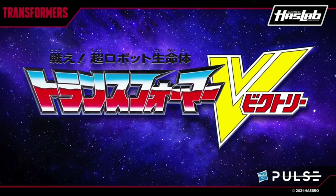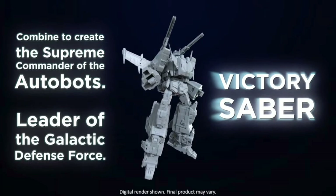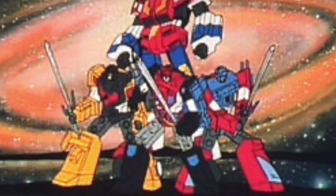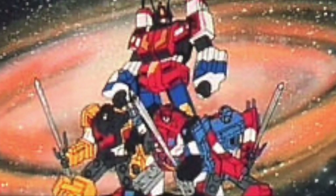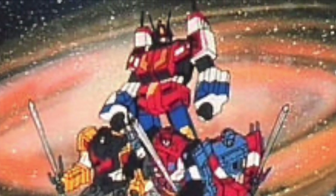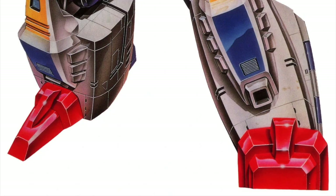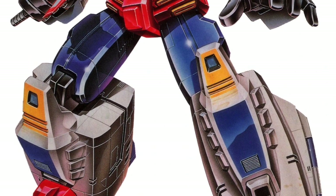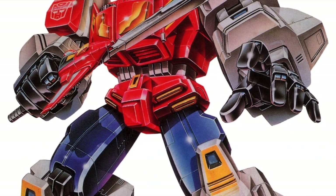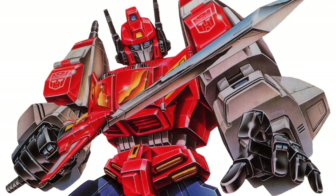A lot of people figured out what it was early with the teasers. You're going to be getting a giant Victory Saber Transformers action figure. If you're not familiar with Transformers Victory, in short it's a continuation of the original G1 but done with Japanese influence. There is a huge fan base for this, and a lot of regular Transformer fans have never had this Japanese Victory Saber figure before, especially since they're making the Victory Leo.